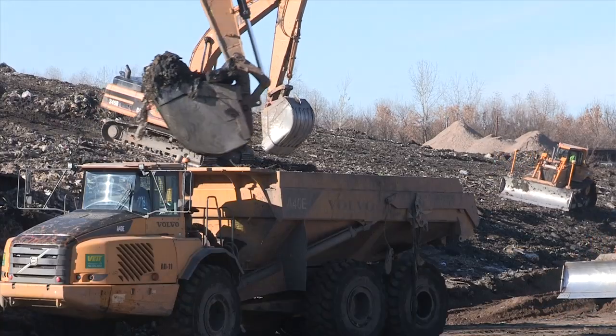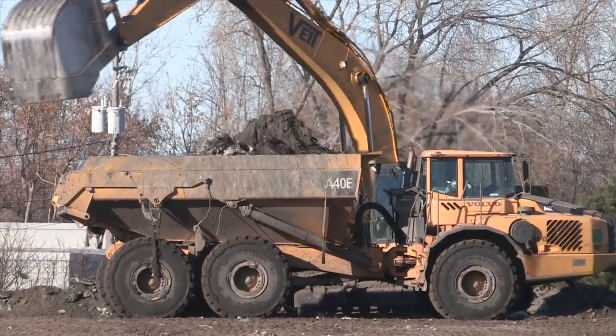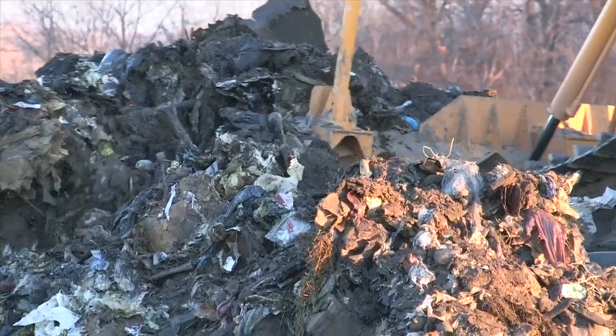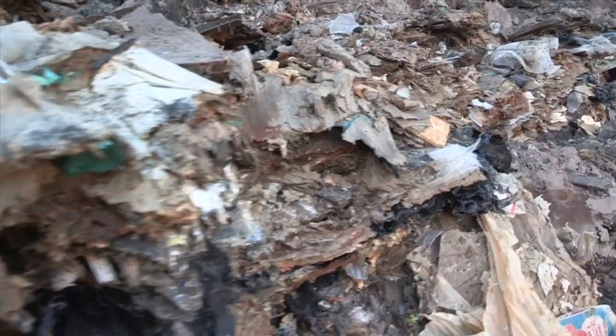It took nearly 30 years to fill this parcel of land with residential trash, but in barely three months, contractors will be reducing the pile by more than a third. It's typical in one sense in that we're consolidating the footprint. This particular landfill is 26 acres in size and we're going to reduce it down to a footprint of about 17 acres.